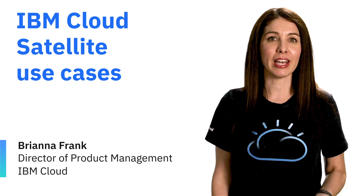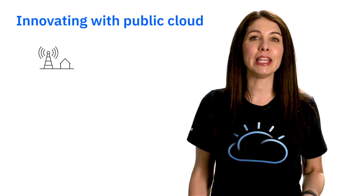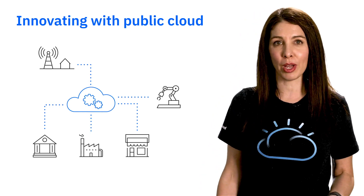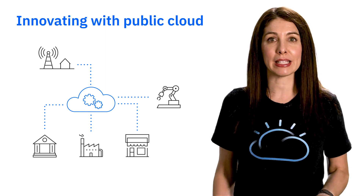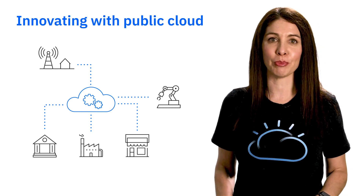Hi everyone, my name is Brianna Frank and I'm with the IBM Cloud team. Let's talk about IBM Cloud Satellite. Today, many enterprises are benefiting from using public cloud to build and run their applications. Being able to consume IT as a service through APIs at scale and as needed has transformed how applications are built.